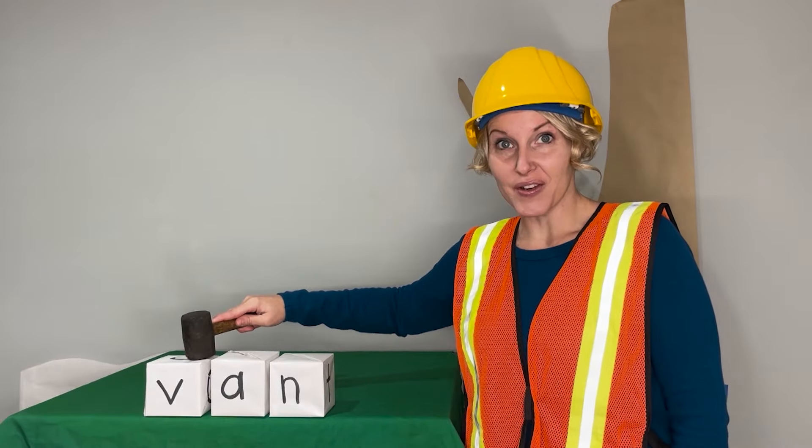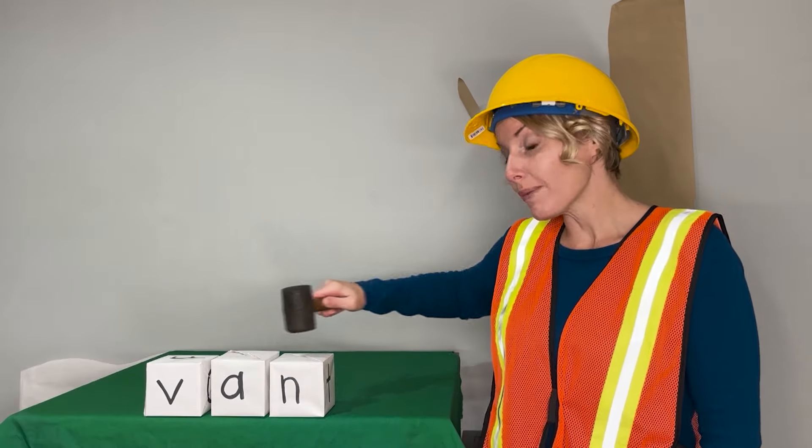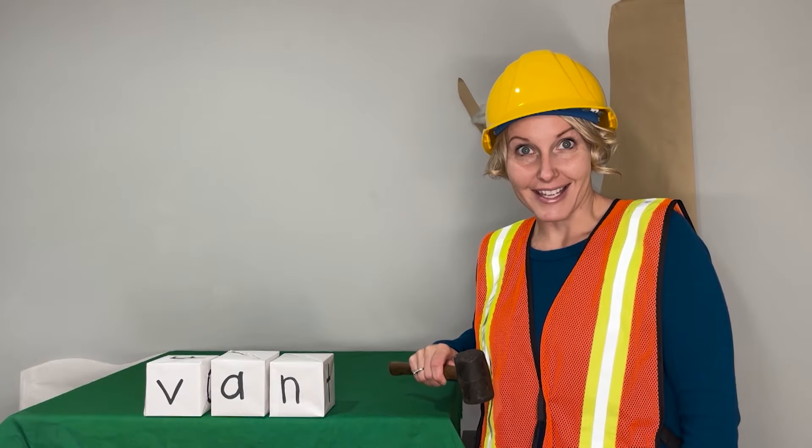When I tap on the letter like this, you'll say the letter's sound. And when I move my hammer like this, you'll blend the sounds to read the words. Let's get started.